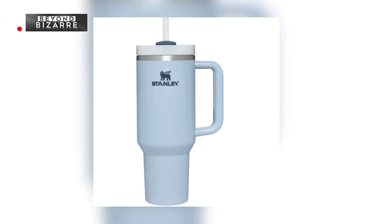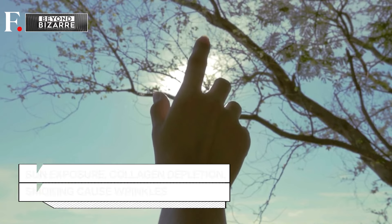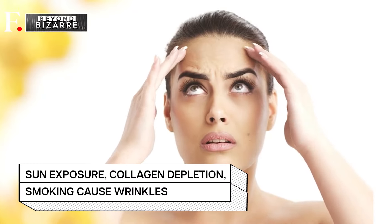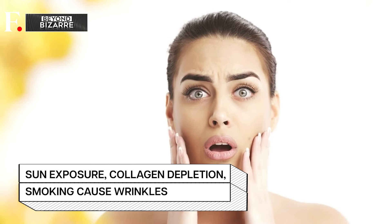Because it turns out, wrinkles are a tricky bunch. Just pursing your lips on a Stanley cup isn't causing them — it's the repeated lip gymnastics you could blame. Factors like sun exposure, smoking, and collagen depletion all play a role. Collagen is a protein in the skin, and its depletion reduces skin elasticity and causes wrinkles.